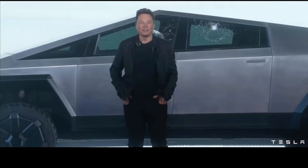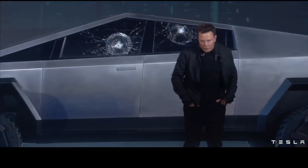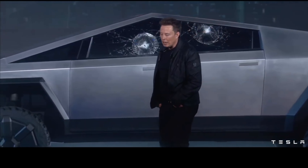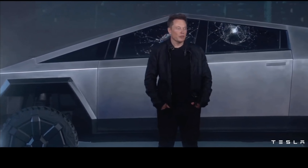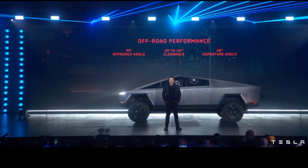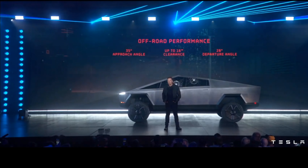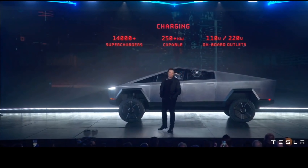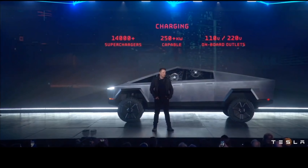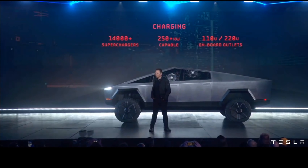Now some clips from the Cybertruck reveal event. The suspension uses adaptive damping and adaptive ride height — extremely important for a truck, because trucks are either too cushy or too hard when unloaded. It needs to adjust dynamically depending on the load — lots of people on board or a full bed in the back.